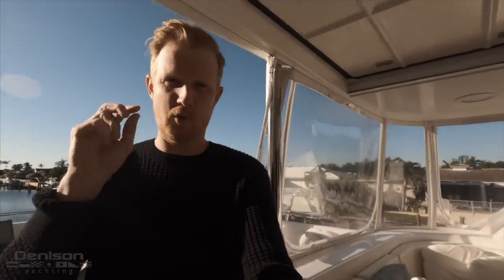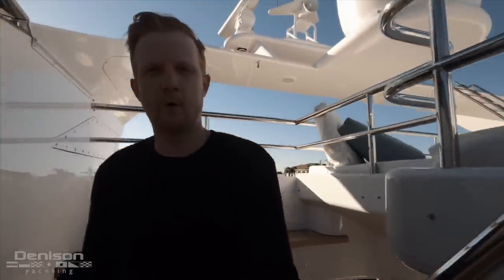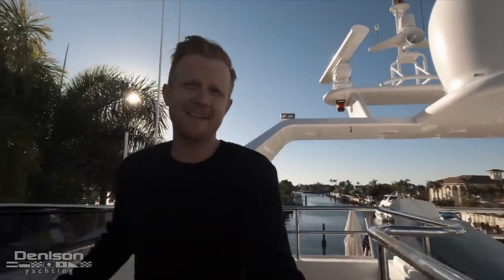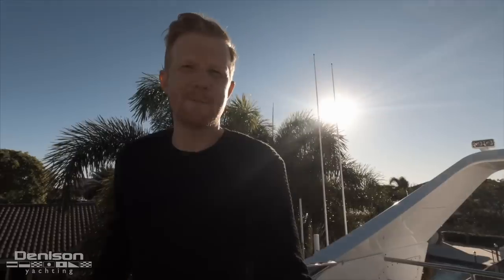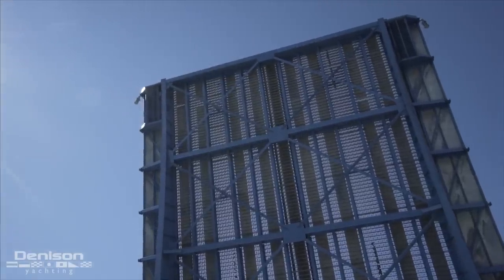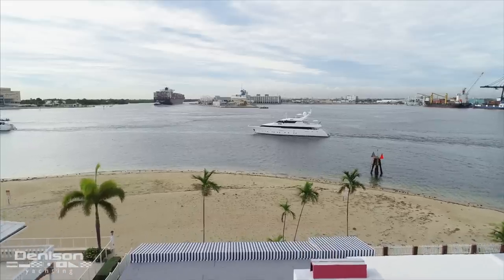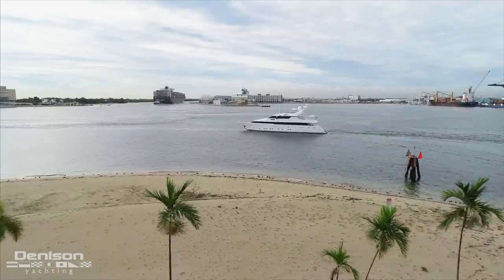Hey everybody, Ryan Alexander with Denison Yachting. Today I'm in Fort Lauderdale and I'm excited for two reasons. First, it's sweater weather — it's December 1st and a cold front came through last night, so for a Florida guy like myself getting to wear one of his two sweaters is pretty exciting. The other thing I'm excited about is today's walkthrough of a 118-foot Intermarine built in 1999 that goes by the name of Motor Yacht Gypsy.